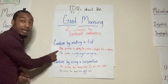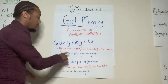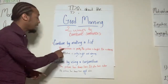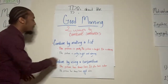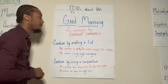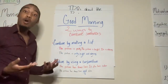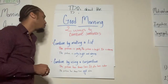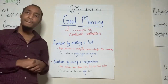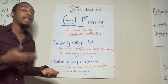This first one in red is the structure of sentences that we do not want. Let me read it aloud: 'The picture is pretty. The picture is bright. It is calming.' What do you think is wrong with this example? It sounds choppy. 'The picture is pretty. The picture is bright. It is calming.' Those are three separate sentences that could easily be combined into one.